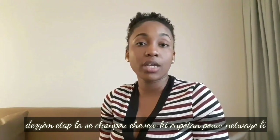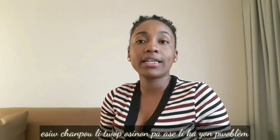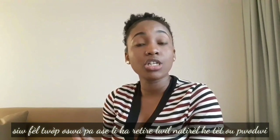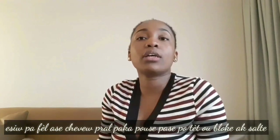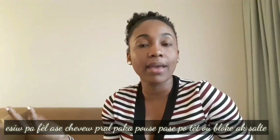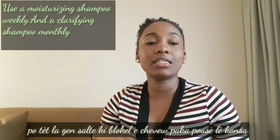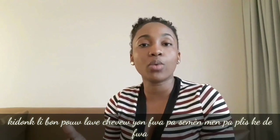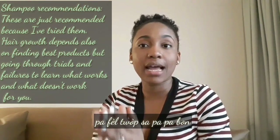The second thing you can do is shampoo your hair. Shampooing your hair is really important because it cleans your hair. If you don't clean your hair enough or too much, it can be a problem. If you do it too much, you can strip your hair from its natural oil, which is not good. And if you don't do it enough, your hair will not grow because it will have product buildup. When you have product buildup in your scalp, your hair doesn't flourish. So it's important to wash your hair at least once a week but no more than twice a week.